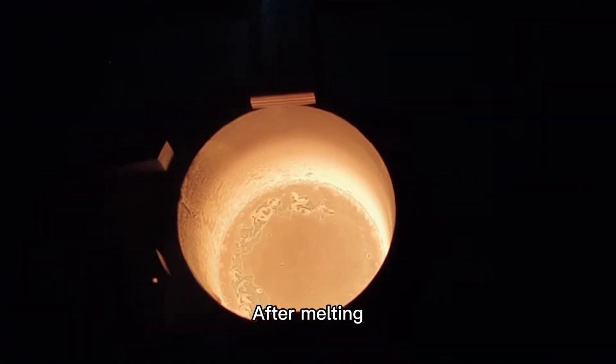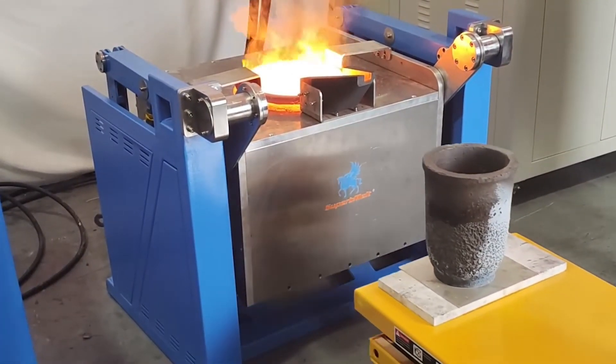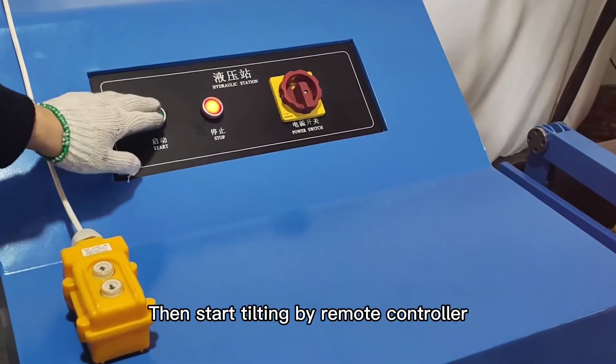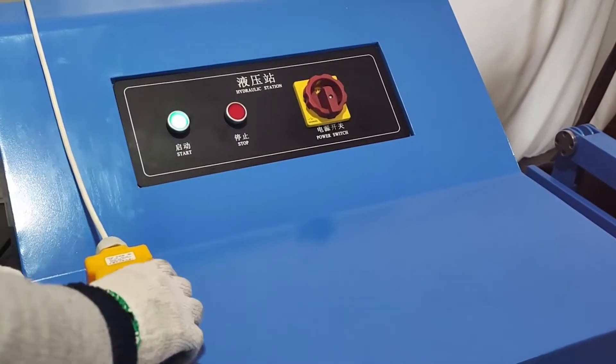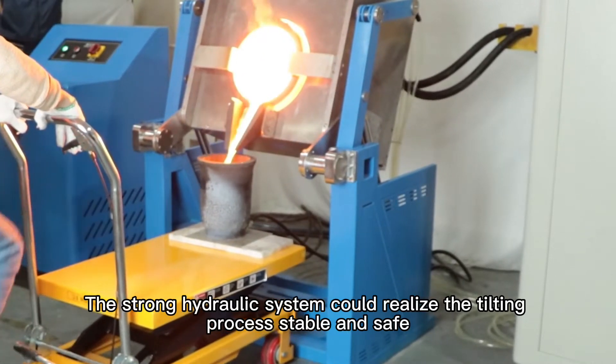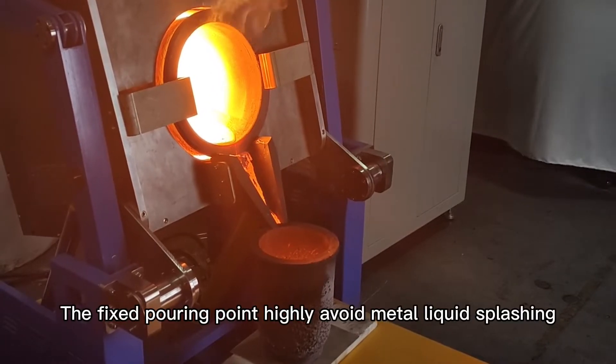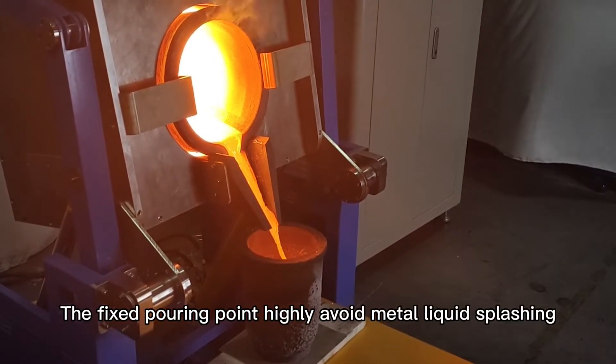After melting, reduce the power to 50 percent, then start tilting by remote controller. The strong hydraulic system realizes the tilting process stable and safe. The fixed pouring point highly avoids metal liquid splashing.